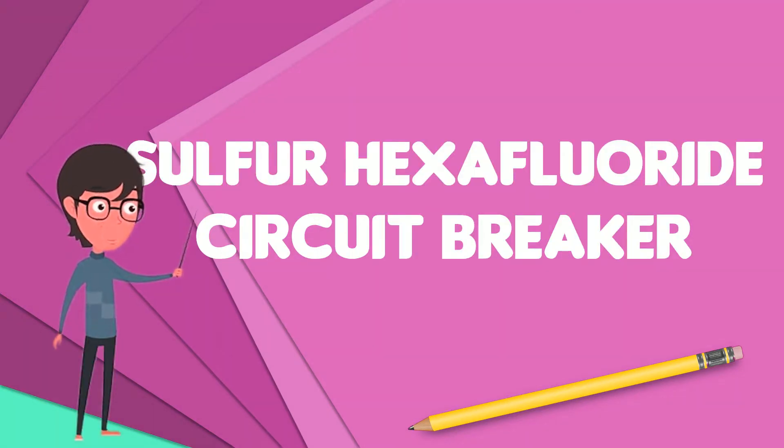Sulfur hexafluoride circuit breakers protect electrical power stations and distribution systems by interrupting electric currents when tripped by a protective relay. Instead of oil, air, or a vacuum, a sulfur hexafluoride circuit breaker uses sulfur hexafluoride gas to cool and quench the arc on opening a circuit.